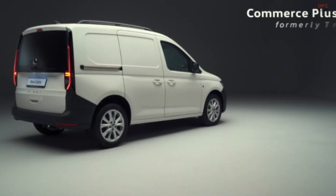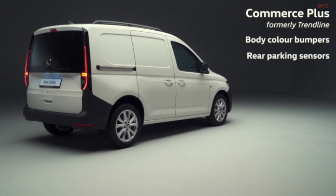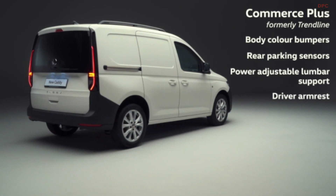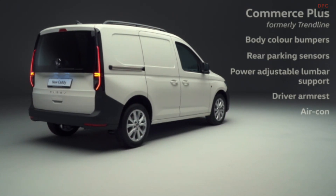The well-equipped Commerce Plus retains popular features such as body colour bumpers and rear parking sensors, but gains increased comfort thanks to power adjustable lumbar support and a driver armrest. Importantly, with air conditioning as standard, it makes the driver's day a more comfortable one.